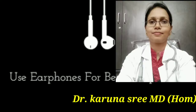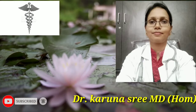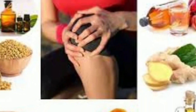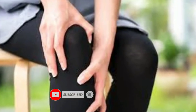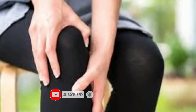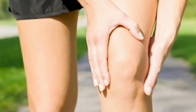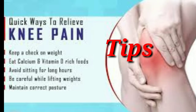Use headphones for better experience. Hello everyone, this is Dr. Karnashree, Emory Homeo. Today we will discuss about natural tips, foods and homeopathic management for knee joint pains. Nowadays knee joint pains are the most common complaints for many people. Here are some tips to reduce knee joint pains.